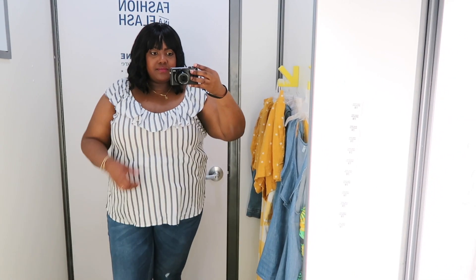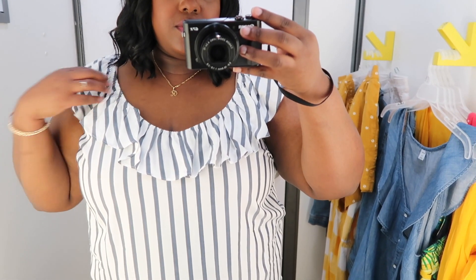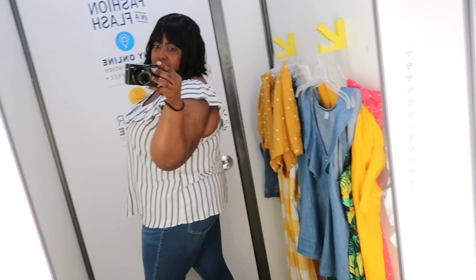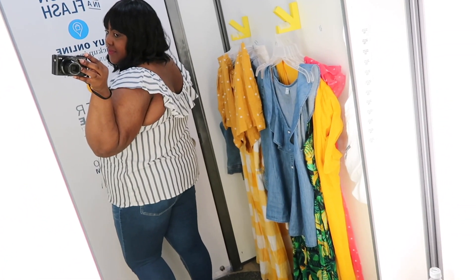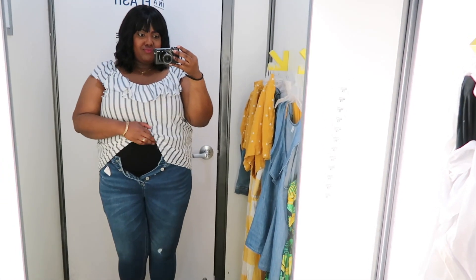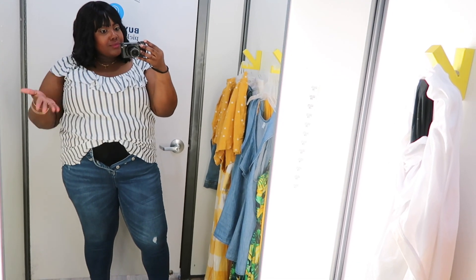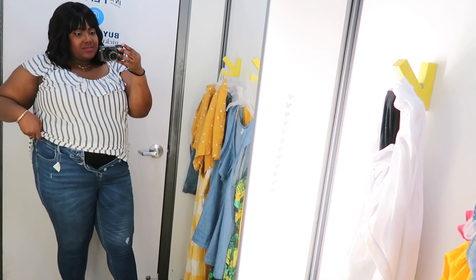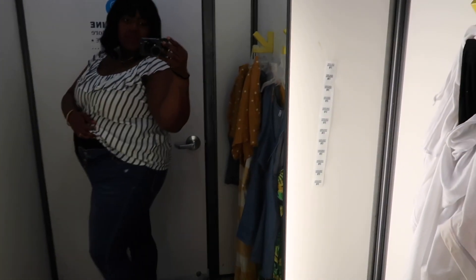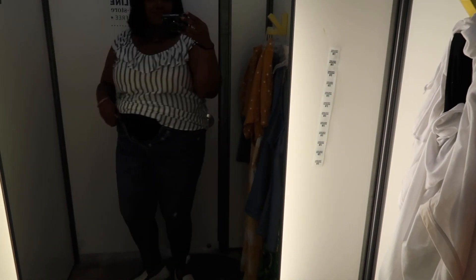This ruffle trim striped top I have on in an extra extra large and the price is $29.99. It has a v-neck and ruffles at the neck, it's sleeveless like the previous top but doesn't have buttons in the front. This top is super long which I like. I did try on denim at Old Navy again — I know I need a size 20 and in store they only go up to an 18. The denim I have on is a size 18, priced at $34.99. I had high hopes but once again it doesn't fit, so I'll have to order online. I love the cut and style, I just need a bigger size.